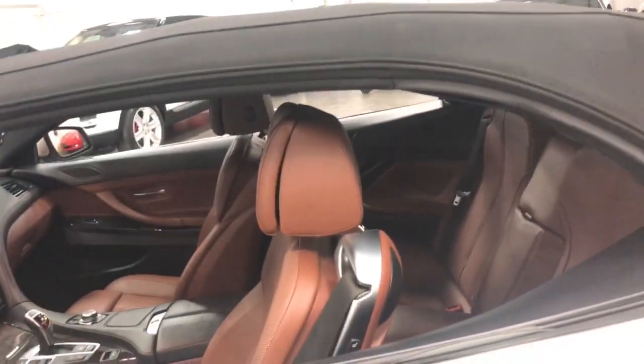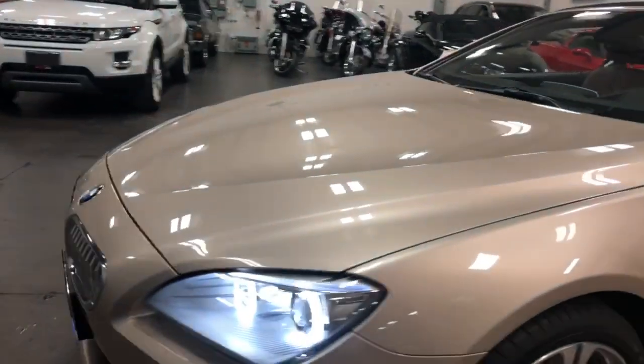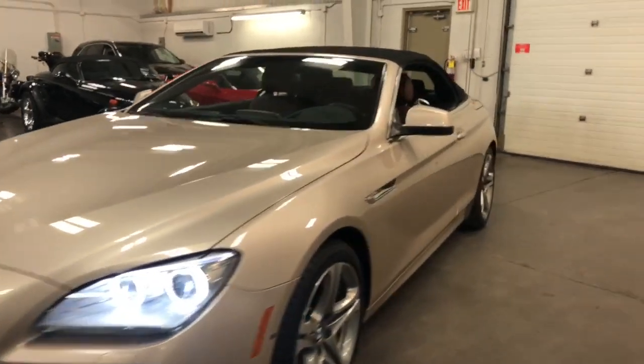And there it is with the top up — what a great looking machine. Halo headlamps looking just fabulous. What a car.